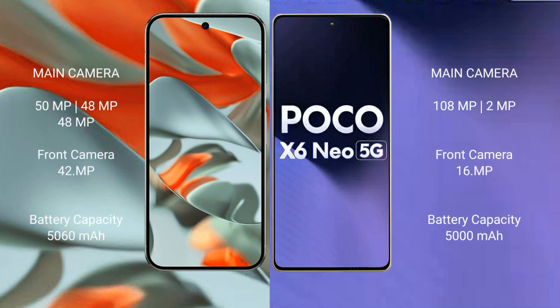Google Pixel 9 Pro XL features a triple rear camera setup and a dual front camera setup. It has a 5060 mAh battery with 37W fast charging support. Xiaomi Poco X6 New has a 5000 mAh battery with 33W fast charging support.